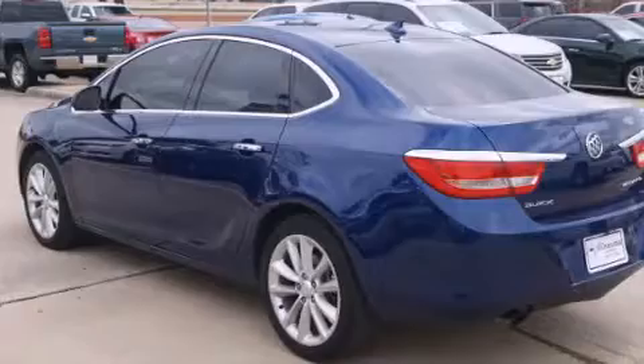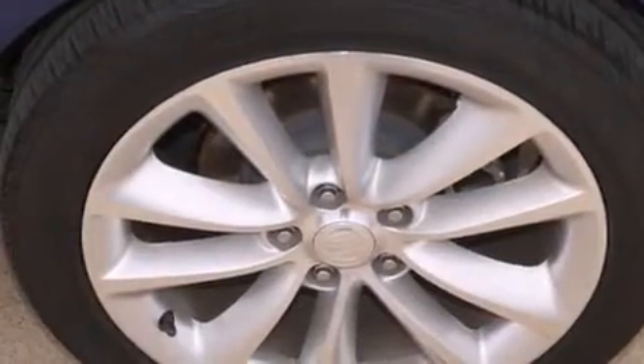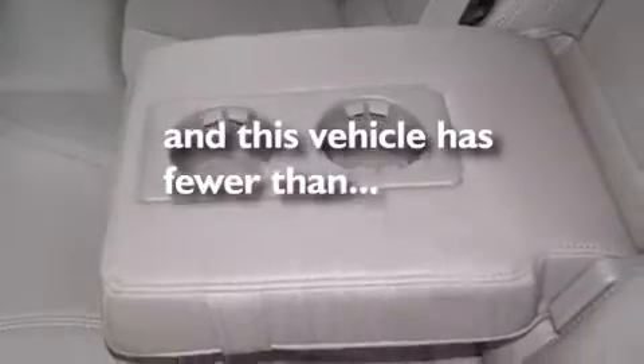The following features are also included: air conditioning with automatic climate control, cruise control, steering wheel mounted controls, latch-ready child seat anchors, variable valve timing, fog lamps, an anti-lock braking system, a rear parking aid, and this vehicle has less than 23,000 miles.